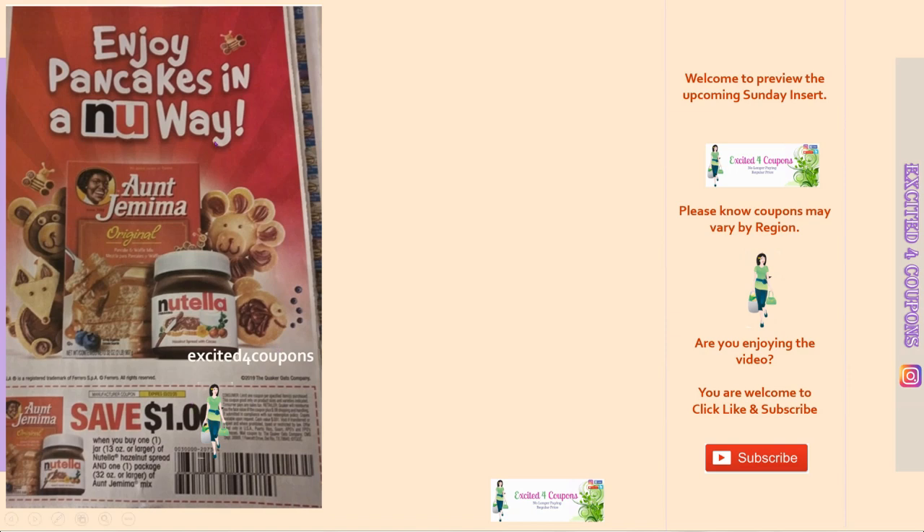This is a rare one — I've never seen this combination but I love both so I'm excited for this deal. Usually Publix has these on BOGO, but let's see if they'll have them together. This coupon is interesting: you get a dollar off, but you have to buy one of each — you have to buy Aunt Jemima and you have to buy Nutella. So hopefully they're on BOGO, and then this will be a pretty good deal.